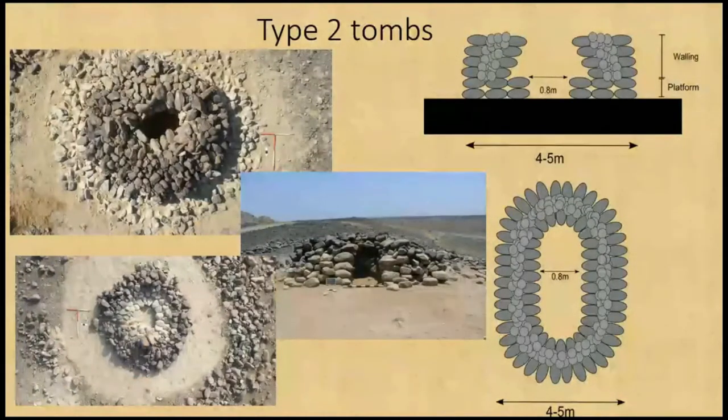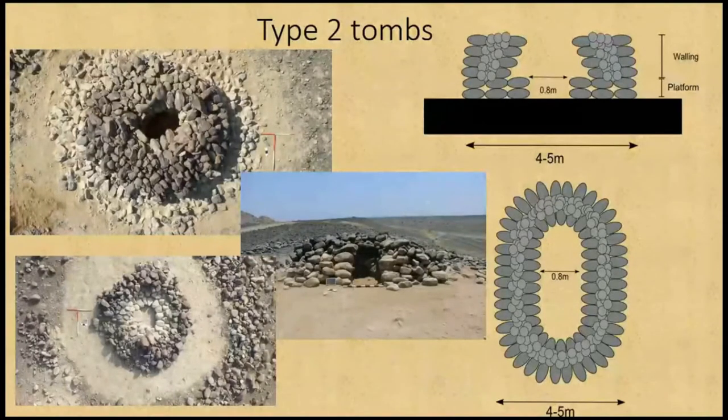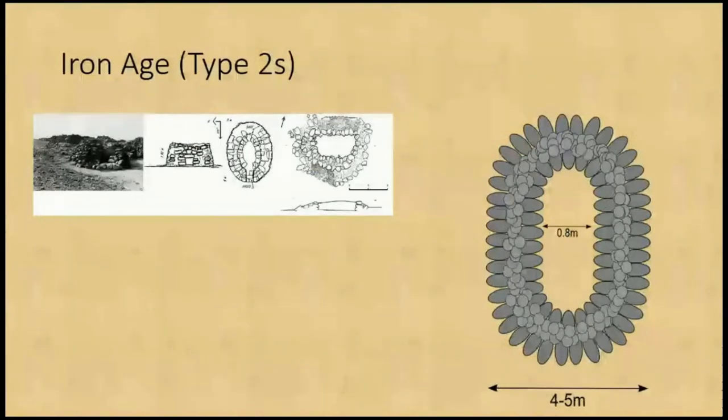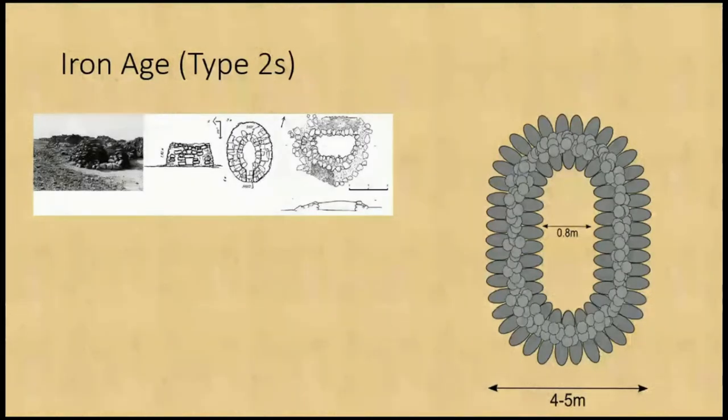Type 2 tombs were made out of double walls of well-rounded wadi stones with a central packing of more angular stones, which have a platform base where the body was potentially laid out. They're very similar to Hutt-style tombs from northern Oman. The Hutt-style tombs are definitely Iron Age, and we have a suspicion that these tombs are also Iron Age. We have very little ceramic evidence and very little dating evidence at all, but the bone survival in these tombs was moderate — whereas in the Type 1 Hafit tombs there was nothing — suggesting these tombs are considerably later.